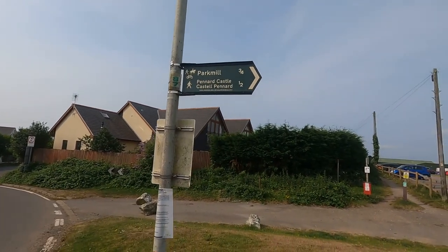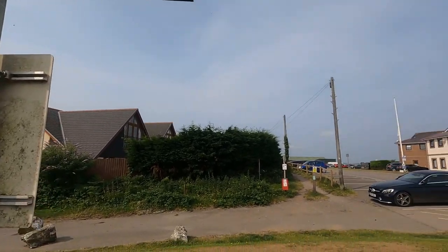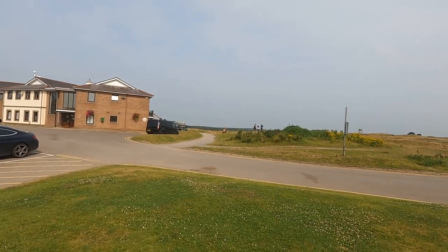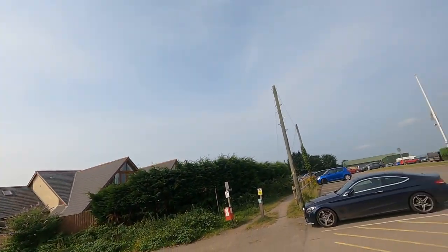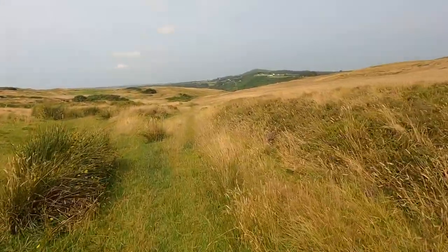I've just hopped off the bus at Southgate and I'm going to try and desperately find Pennard Castle over a non-signposted golf course, so wish me luck with this big baby. Just genuinely kind of guessing where on earth I am in this golf course. I don't know if I'm on the right path, but hopefully at some point a castle will appear. Pretty though - just don't want to get hit by any golf balls.